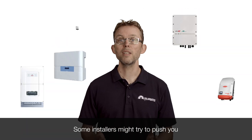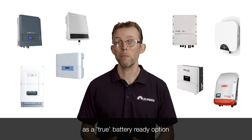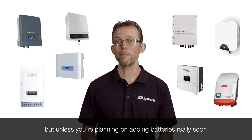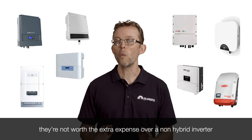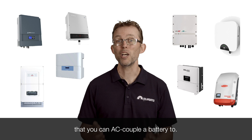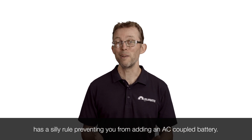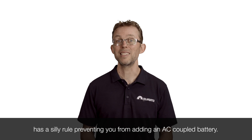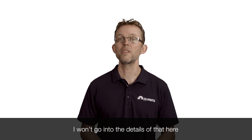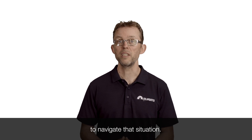Some installers might try to push you towards getting a hybrid inverter as a true battery-ready option. But unless you're planning on adding batteries really soon, they're not worth the extra expense over a non-hybrid inverter that you can AC couple a battery to. The exception is if your local network has a silly rule preventing you from adding an AC coupled battery — a good local installer will be able to navigate that situation.